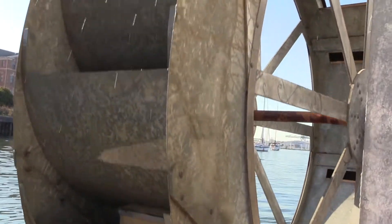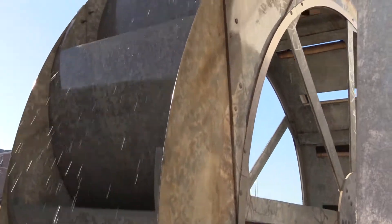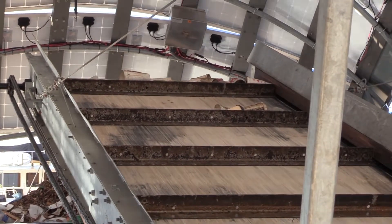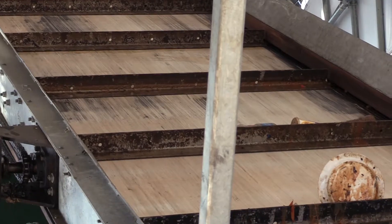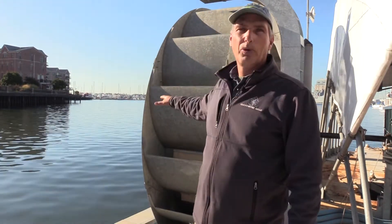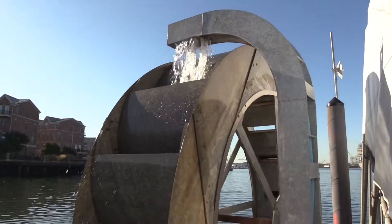It powers itself from the flow of the river. We use a water wheel to power the machine. The water wheel provides power to the conveyors and the rakes, and the conveyor picks up the trash from the water and dumps it into a dumpster. When there's not enough flow in the rivers, we have solar panels that charge batteries. The batteries power pumps, and the pumps pump water up into the buckets of the water wheel to turn the wheel and provide power for the machine.